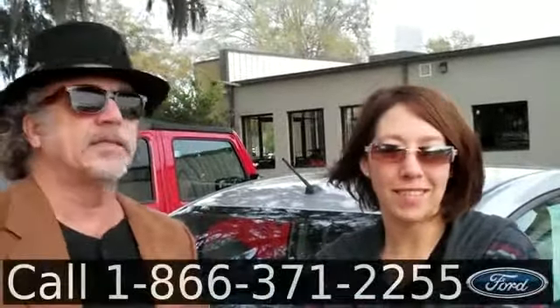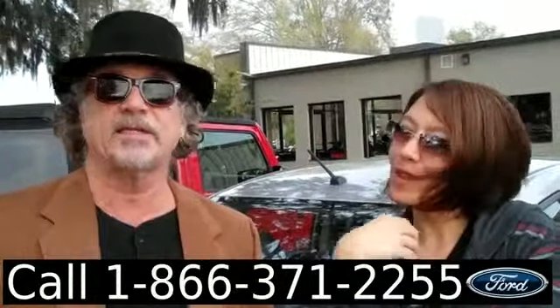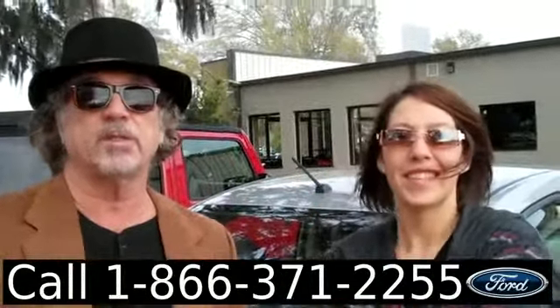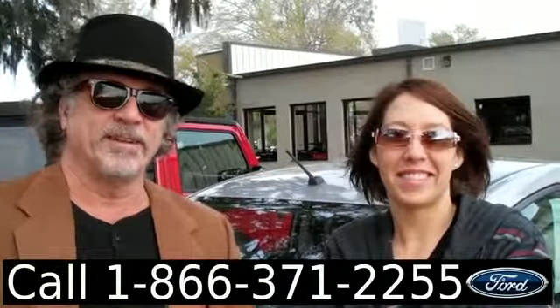Hey, this is Randy. And I'm Jen. SantafeFord.com — Nissan Sentra. Clean Carfax, thousands of miles of warranty still. Don't go anywhere — Jen's got some more information for you right now.